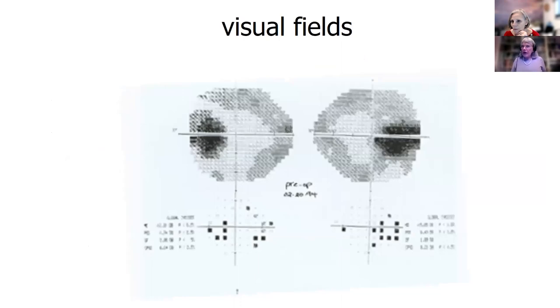Her visual fields are not normal. And we're going to talk about visual fields because it's important to understand how we do the evaluation and workup. There are many people who get just an acuity and don't get visual fields, and this is not enough to follow people with idiopathic intracranial hypertension.